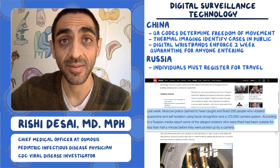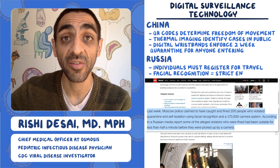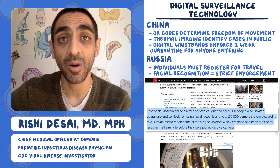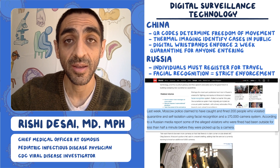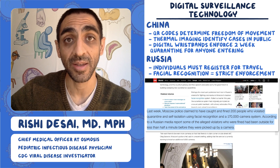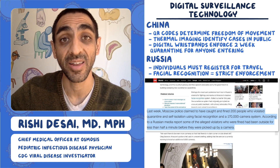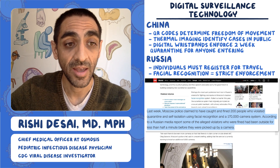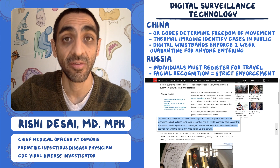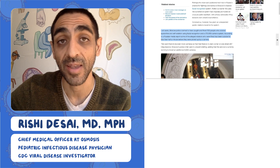Russia has also deployed facial recognition technology to enforce its policies. People required to stay quarantined or isolated can be monitored by facial recognition cameras mounted in many public spaces. They say they've identified a number of people within less than half a minute of leaving their homes — picked up by these cameras.